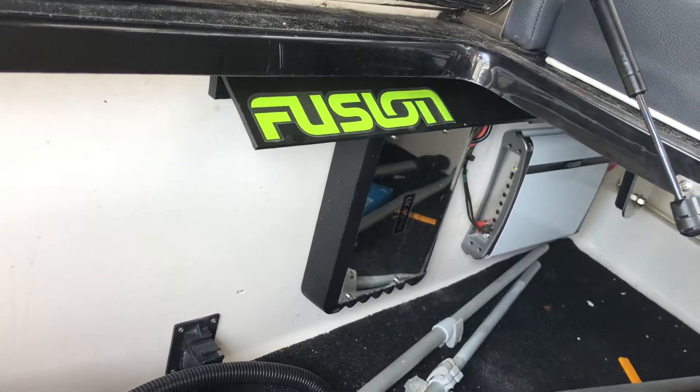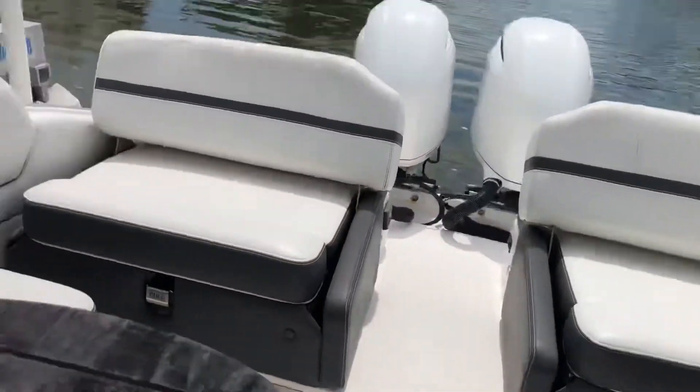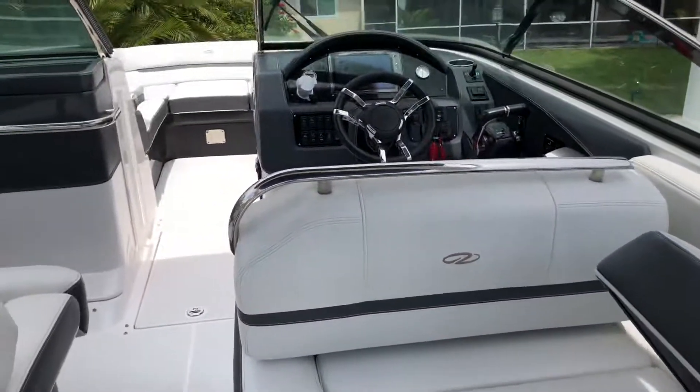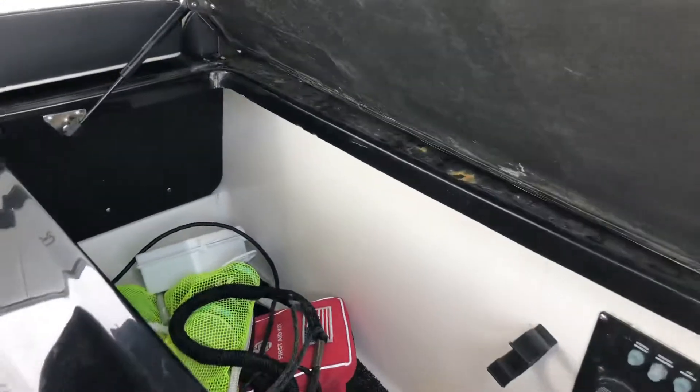There's great storage under both seats — I've got a lot of stuff in there right now. It does have two Fusion amps to go with the stereo system, plus side storage.